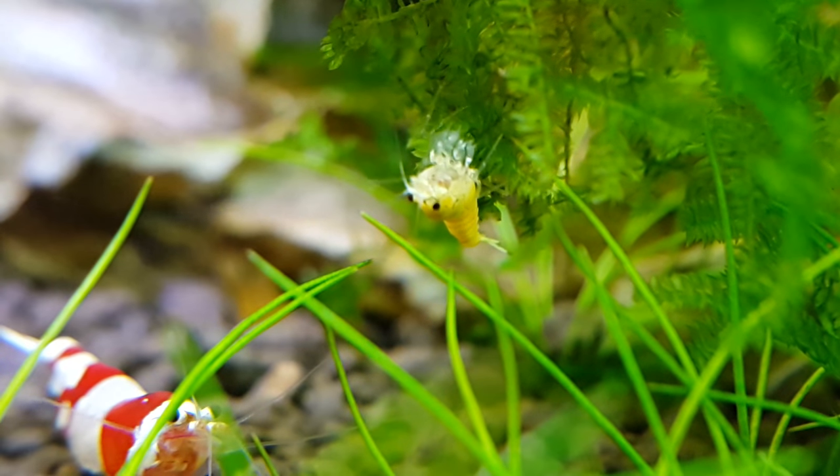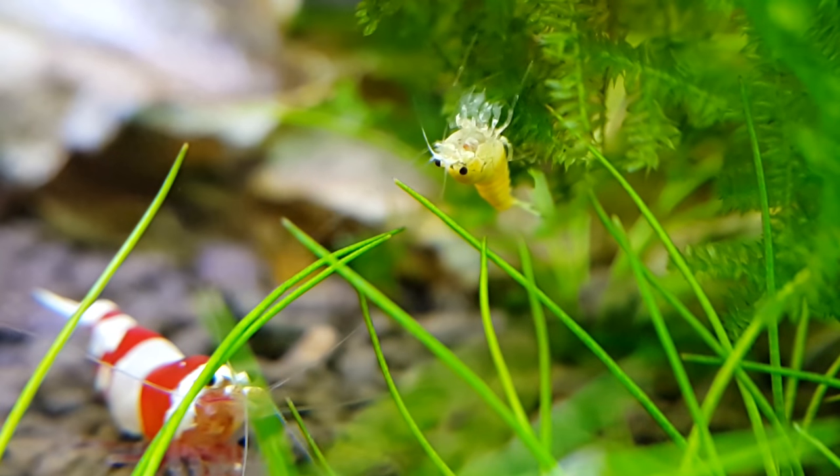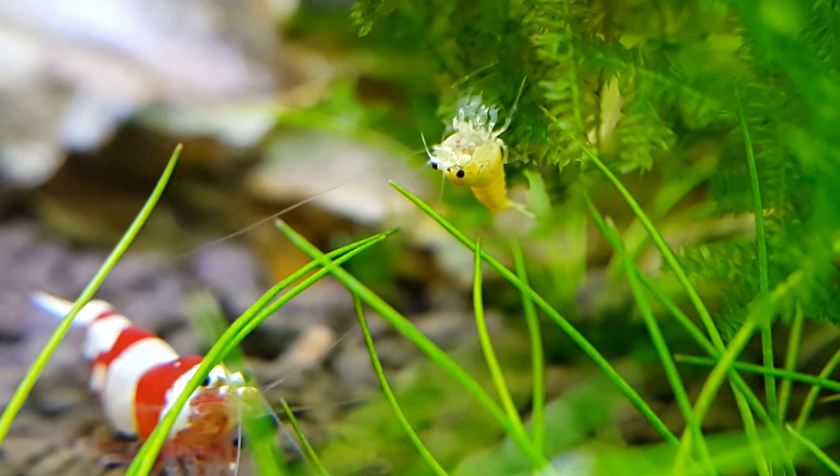But you might have to be careful about them trying to nab the small individual baby shrimp — they'll probably try eating one of those juveniles. But if you have a lot of plants, some mosses, and a lot of hiding spaces, usually you can see a lot of shrimp growing up and being able to survive into adulthood.